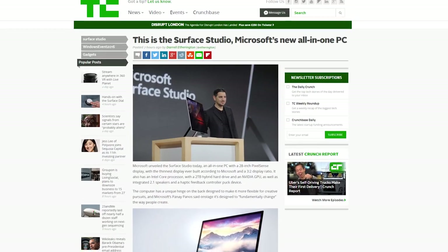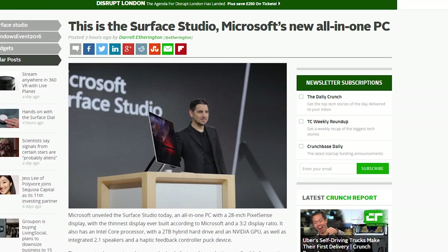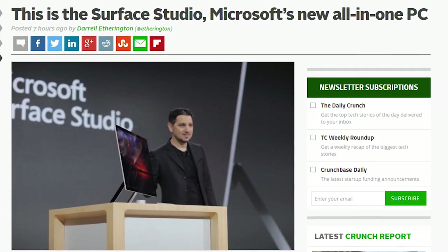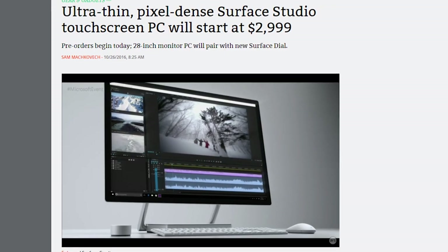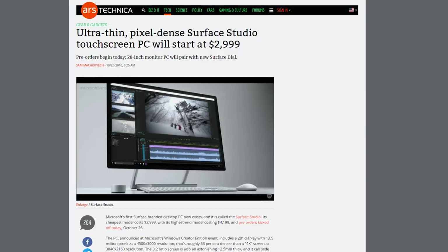For specs on the Surface Studio, there are Intel Core i5 and i7 options with an NVIDIA 980 4GB GPU, 32GB of RAM, and 2TB of storage. There are four USB 3.0 ports, mini DisplayPort, an SD card slot, and Ethernet port. You can pre-order now for a shipping date of December 15th, starting at $3,000.